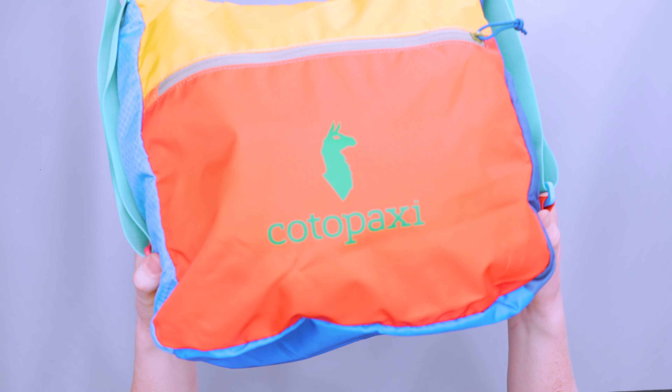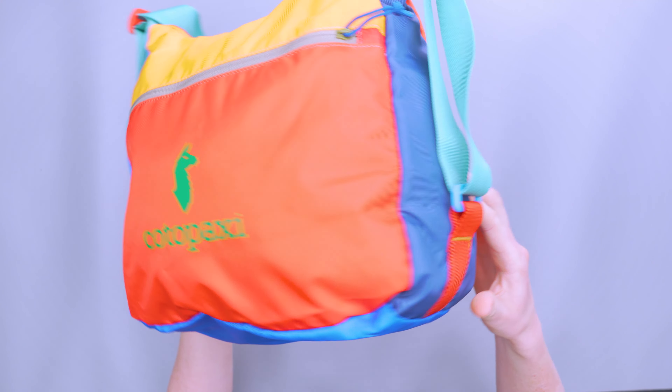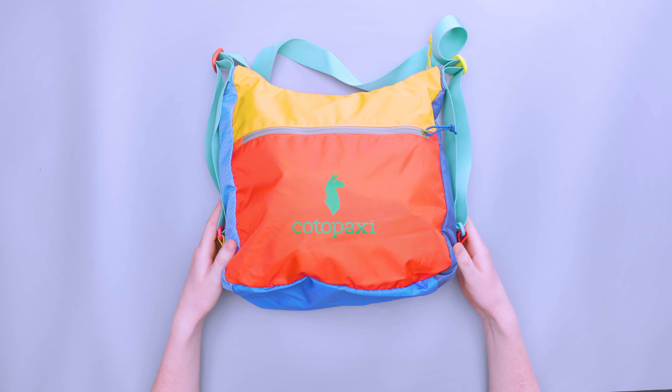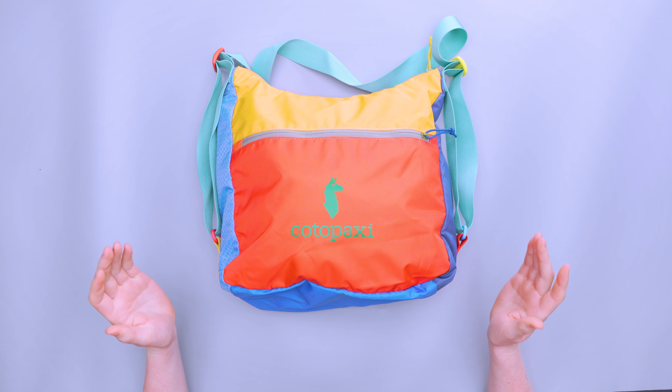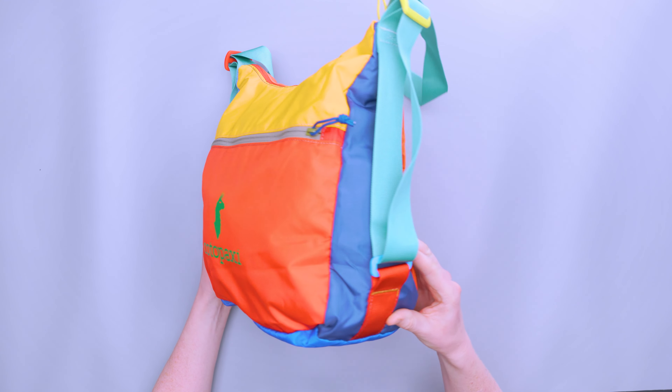This is actually repurposed nylon — they take scraps and unused nylon from other manufacturers and use it to create these bags. This is from the Del Dia collection, which means the people who assemble these bags get to pick the colors and designs. When you order, you can click 'surprise me' and they'll send you a random bag with random colorways, or you can choose from a bunch of different colors and designs.